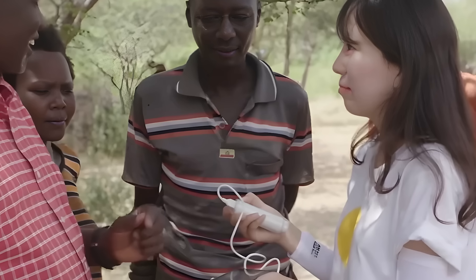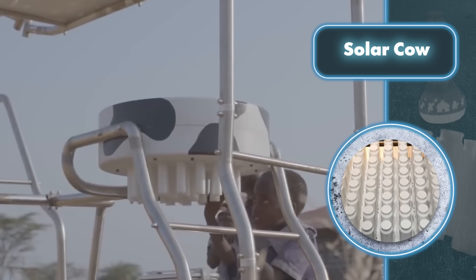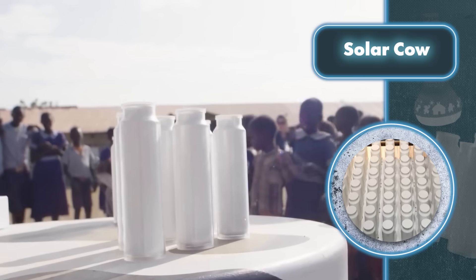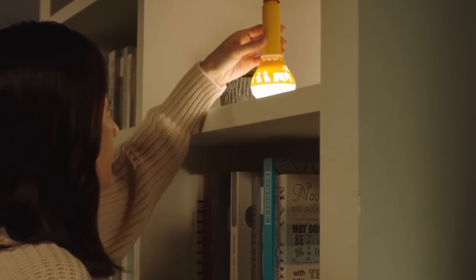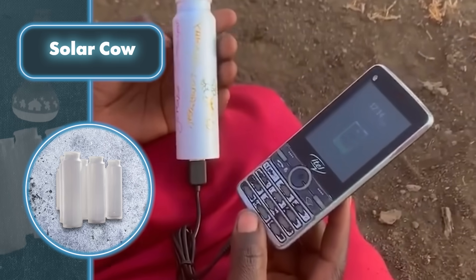The main purpose of the Solar Cow is something else altogether — charging up rechargeable batteries located where a real cow's udder would be. Anyone can come by and take a sort of power bank, which they can then use for all sorts of things. The makers went a step further: each of these gadgets also works as an MP3 player and a flashlight.